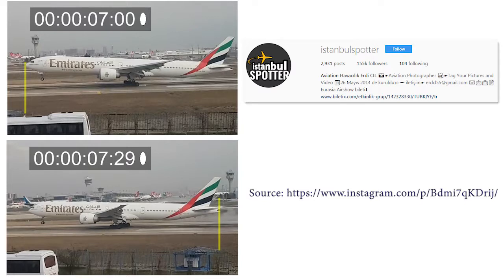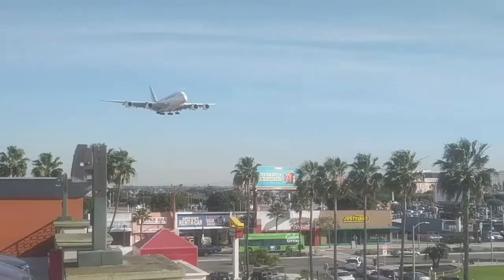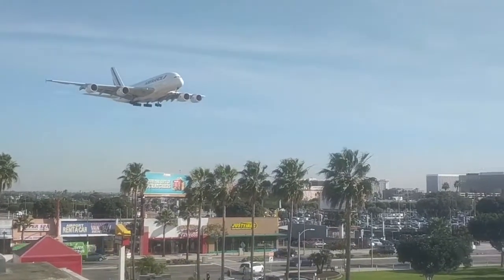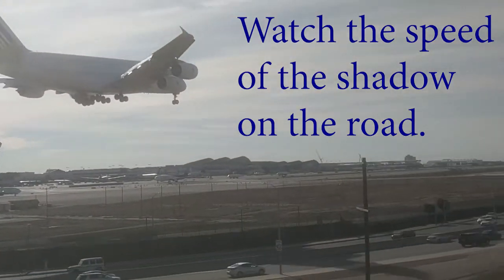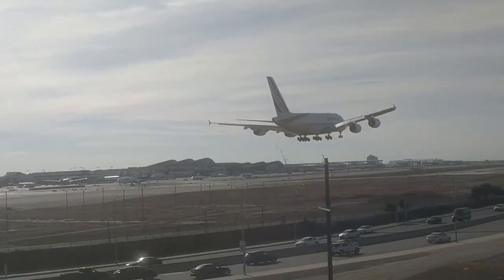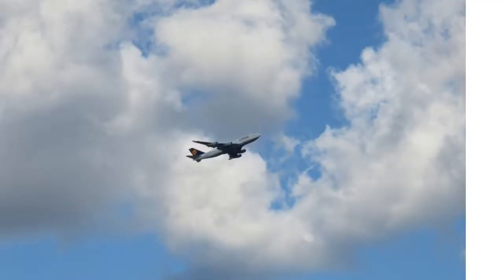If you'd like to try this yourself, go find the original video from IstanbulSpotter — thanks to him for the video, go follow him on Instagram. Download the video and open it in any video editing program so you can look through it frame by frame and do this kind of analysis. Or better yet, shoot your own video. You can calculate the speed of other planes by taking your own video and looking at each frame. Use a tripod so the camera isn't moving while the plane travels through the frame, and if you have something static in the background, that'll make it a lot easier.